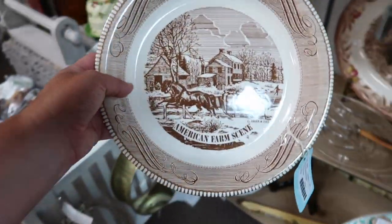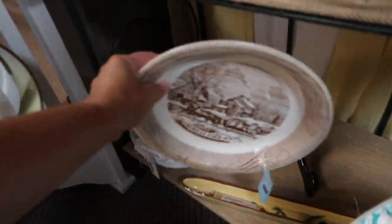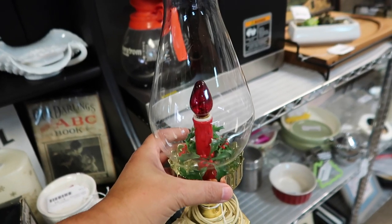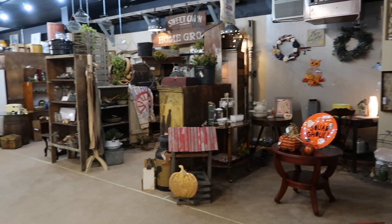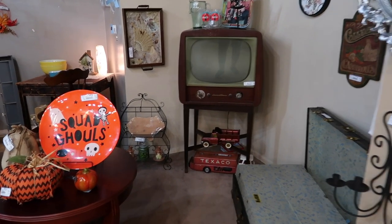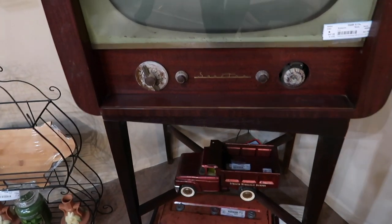I've seen a lot of this pattern in blue but not a lot in brown. There's also a vintage Noma Christmas light for $9.99 — it's very light and in very good shape. And look at this — an antique TV for $47.95. I think it says 'Spartan' on there in the script writing. Seeing things like that is just fun.